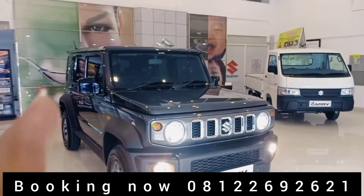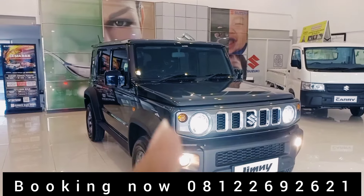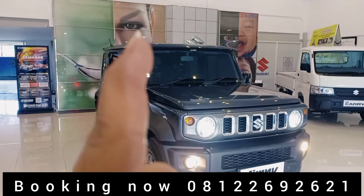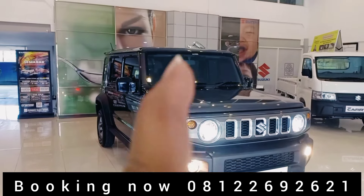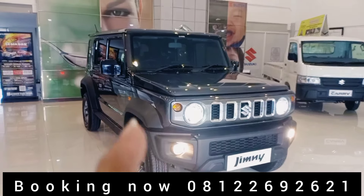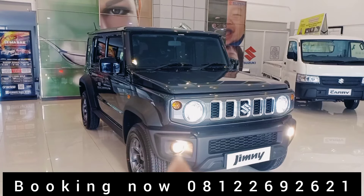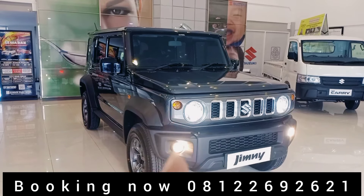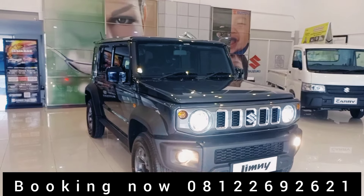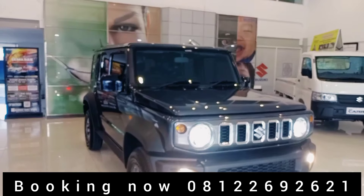Nanti untuk keterangan semua keunggulan dari Jimny Five Door ini, teman-teman baca di deskripsi ya. Mungkin sekilas info ini semoga bermanfaat buat kalian. Mohon dibantu klik like, komen yang positif, dan share ke semua orang yang butuh Jimny Five Pintu Matic.